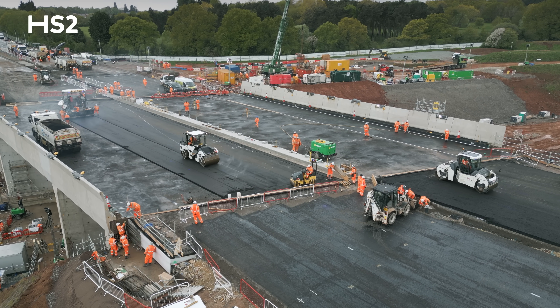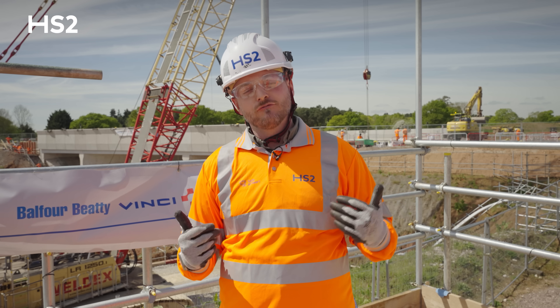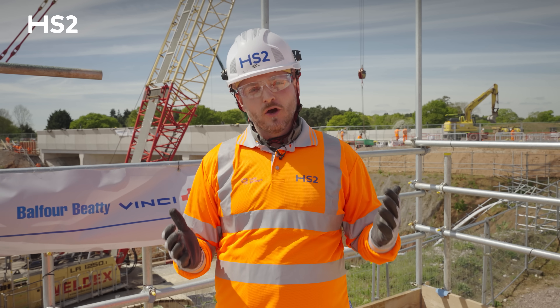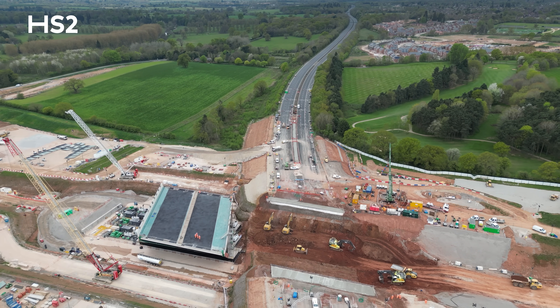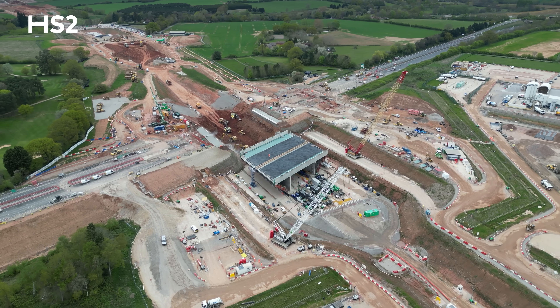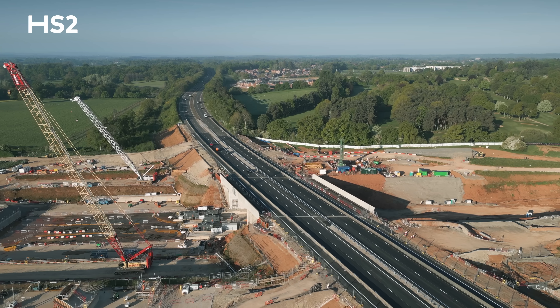We are on track to open the road as planned, but it's always important to take a step back and reflect. We have to be open and honest and say there are challenges across the route. But at a local level, what we can do is ensure that we continue to deliver structures like these along the route on time and as planned.